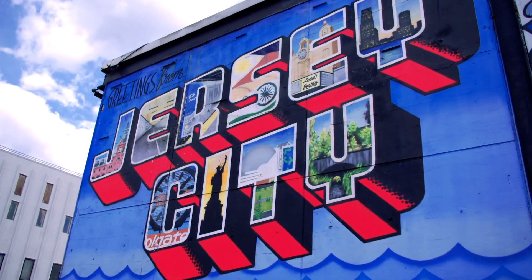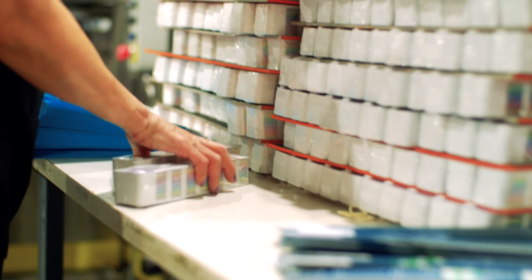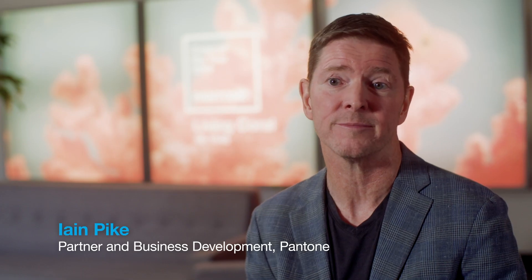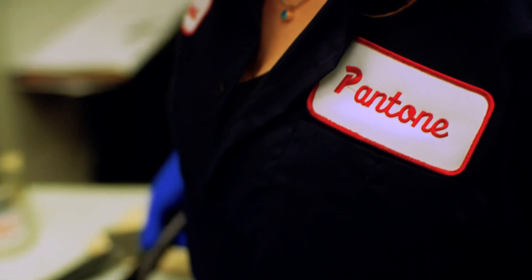Color is perhaps one of the most powerful aspects of any design. Color is used to influence, to motivate, to inspire. Achieving those colors is of high importance to the design community. You cannot choose and define the right colors without Pantone.